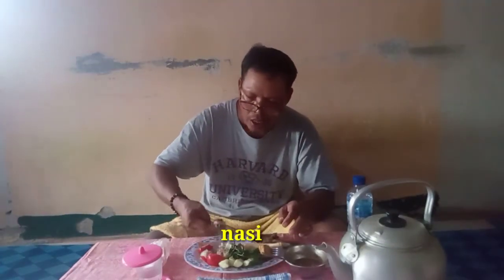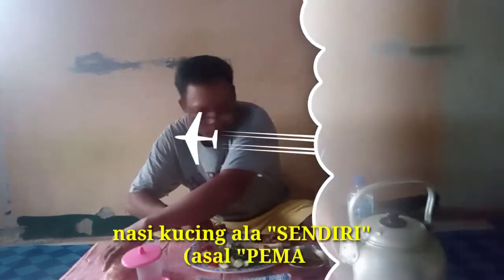Pas lapar, makannya pun nasi kucing model dari kota Kemalang atau Pantura.